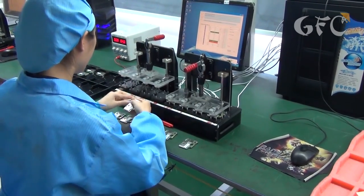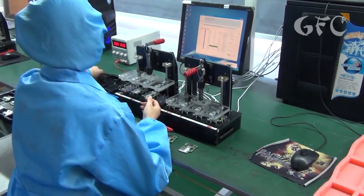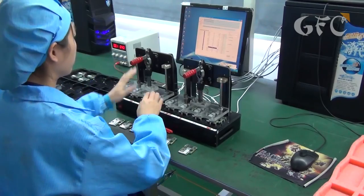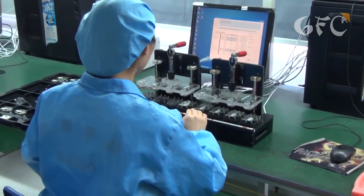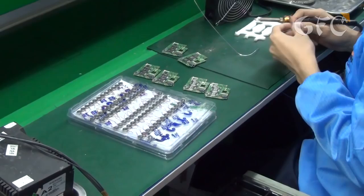But the conveyor is not the first stage of production. All motherboards, consisting of the SOC, memory and other main parts, are supplied without any firmware. So the first thing is to upload the firmware. This is done with the help of special equipment and takes a minute for four motherboards. After that, it's time for the conveyor.